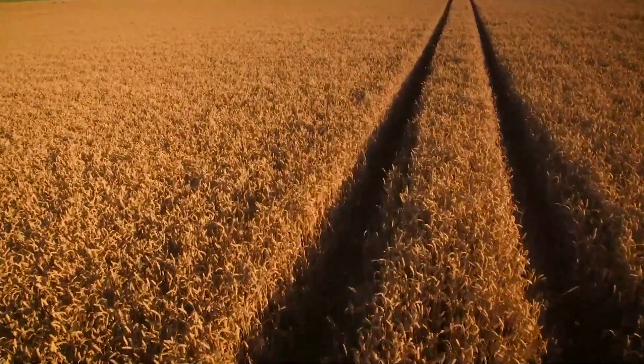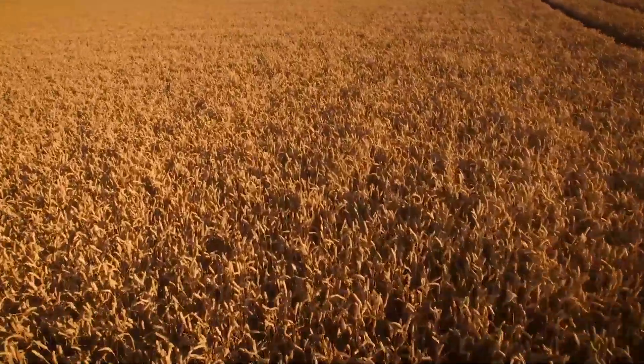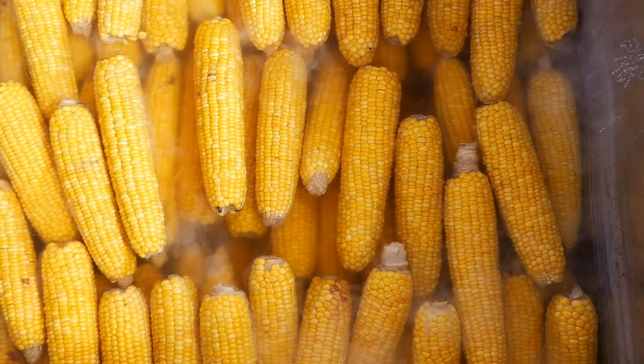Today, corn is grown in many parts of the world, including the United States, China, Brazil and India, making it one of the most important crops globally.